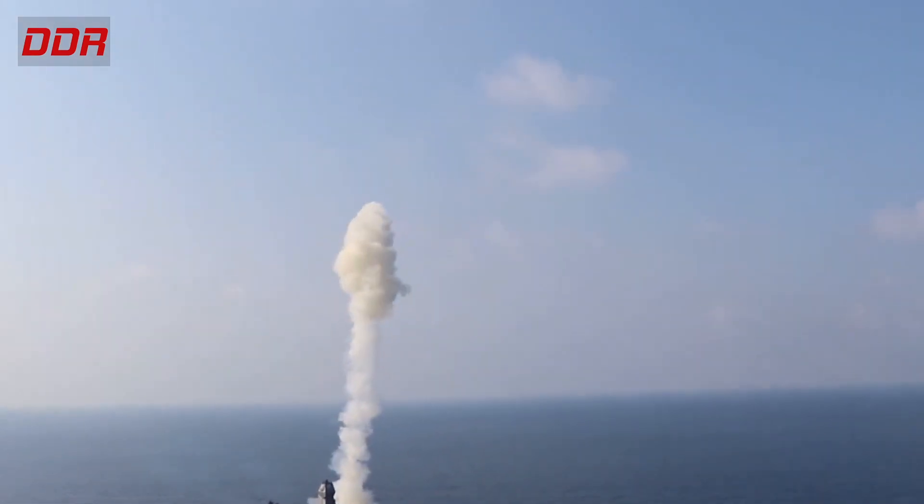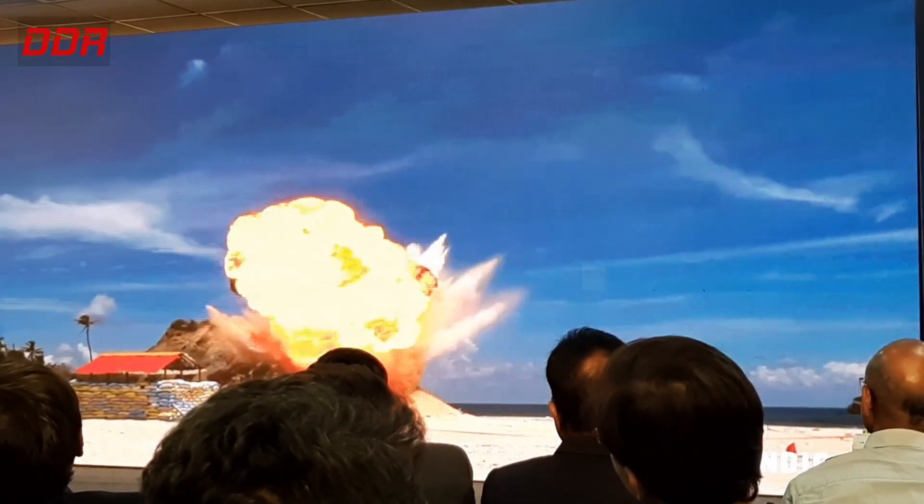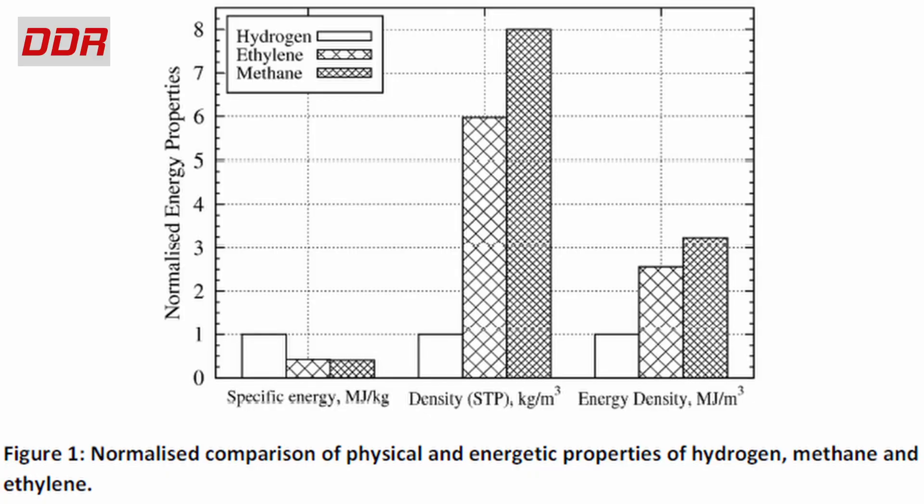The Brahmos missile reportedly uses slush hydrogen as fuel. Slush hydrogen is a cryogenic fuel of liquid hydrogen with solid hydrogen particles in it, which improves the density of the fuel by about 15%. Hydrogen has high specific energy content and fast-reacting characteristics in air. Using slush hydrogen reduces the issues of dealing with liquid hydrogen, such as low density, temperature stratification, hazards associated with high vent rates, and unstable flight conditions caused by sloshing of liquid in the fuel tank.